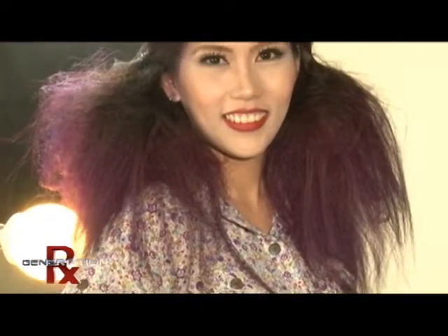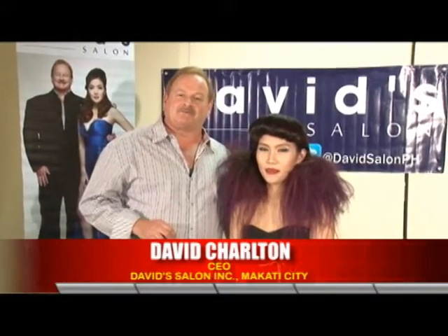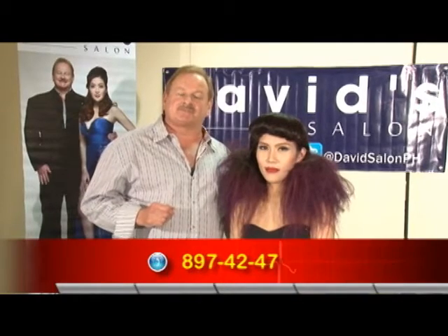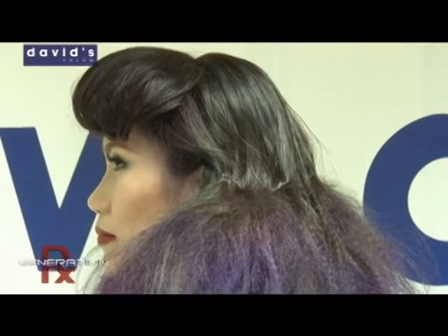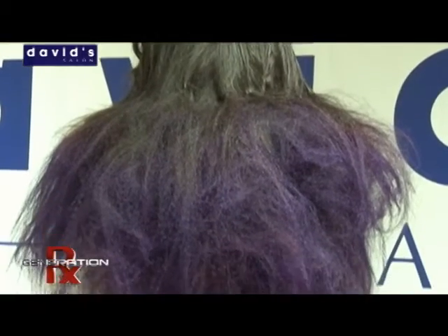If you would like to have a style like this, you can go to any of our David's Salons — hopefully there's one right around the corner from you, or check out the malls. If not, you can call 897-4247 for a salon near you. We can give you a great style and make you into a professional ramp model just like Risa. I hope you have a wonderful New Year — enjoy yourselves, have a wonderful time at the parties, look good, look your best, and enjoy yourselves. Happy New Year everybody!